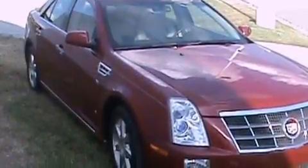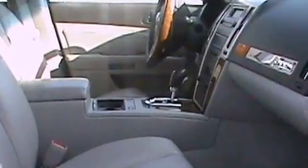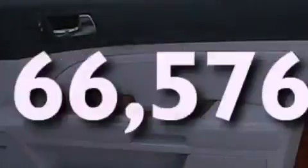Additional features include an illuminated passenger side vanity mirror, a low-tire pressure indicator, and a remote start feature. This vehicle has fewer than 67,000 miles on the odometer.